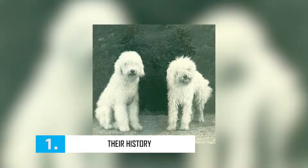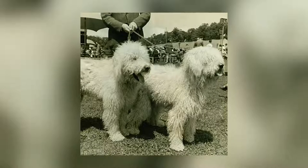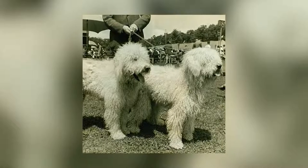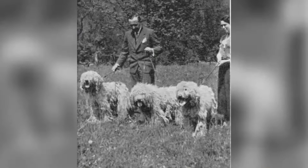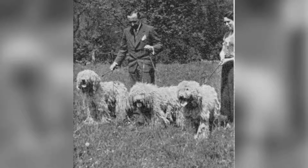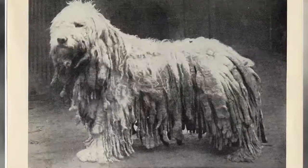The Komondor — the ivory-colored sheepdog. The Komondor is a sheepdog recognizable among all, first of all by its massive and muscular build, but especially by its long ivory-colored coat made of sorts of fringes that look like ropes. Even if he is very attached to his master, the Komondor is not very affectionate. It is essentially a watchdog.